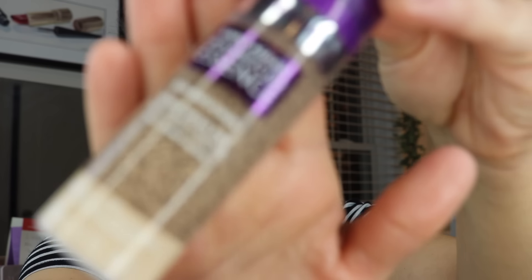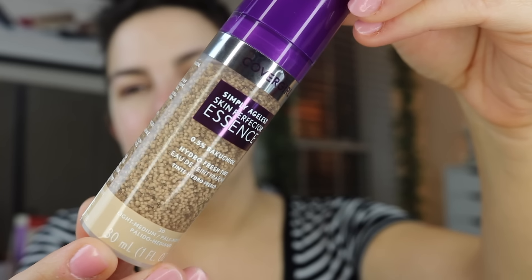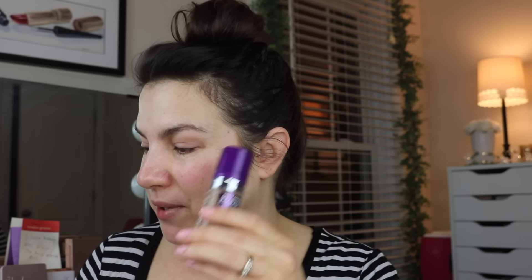Two different coverage-type products here. The first is kind of the reason why I ended up doing this Target haul — there were a couple of other random items I needed, and Target seems to be the only store around me carrying this stuff. This is the CoverGirl Simply Ageless Skin Perfector Essence. I don't really go to Target that often, but you can see how it's full of little beads. I got the shade Light Medium. They call it a Hydro Fresh Tint — I'm not really sure what to expect out of this.